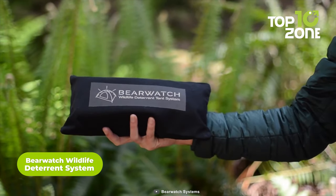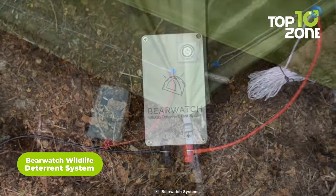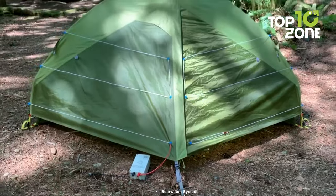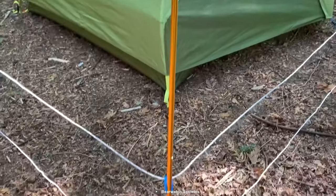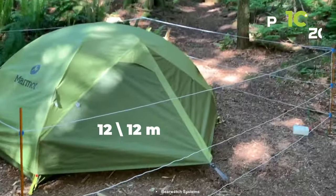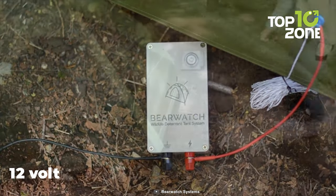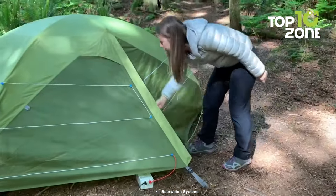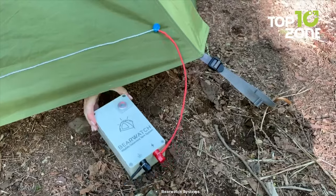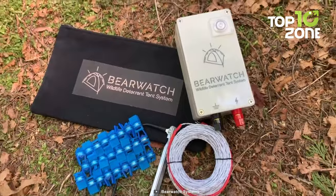Meet the Bearwatch Wildlife Deterrent System, a Canadian invention that ensures your safety against bears during camping. Priced at just $241, it offers an electric fence designed specifically for camping — similar to those used by farmers and beekeepers. It's compact, lightweight, and covers up to 12 by 12 meters. Powering the fence is simple: it connects to a 12-volt battery with crocodile clips, a USB power supply, or eight AA batteries lasting 43 hours. Rainproof and weighing only 1.3 kilograms, it guarantees protection. As a bonus, a voltage tester is included for free.